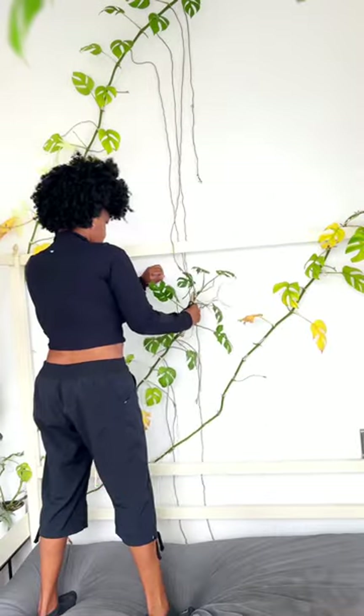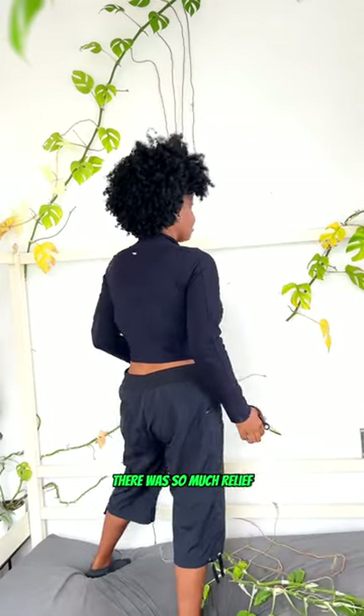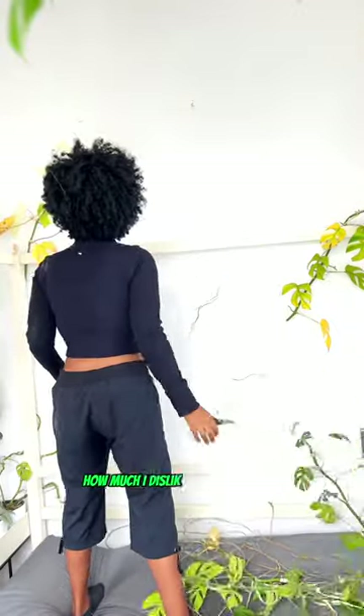I thought I'd be a bit regretful after taking the first vine down, but it was the complete opposite. There was so much relief that came from taking every vine off the wall. Y'all don't even know how much I dislike maintaining this.